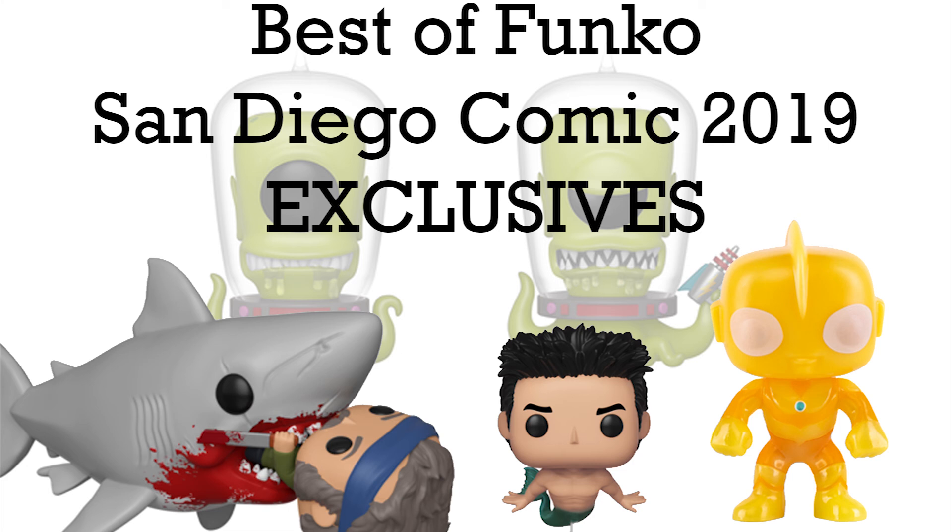That basically concludes my best of San Diego Comic-Con Funko exclusives. I hope you agree with my opinion — if you don't, let me know in the comments below. What do you think is the best exclusive Funko for San Diego Comic-Con 2019? Let me know in the comments. I'll see you in the next video — bye bye!